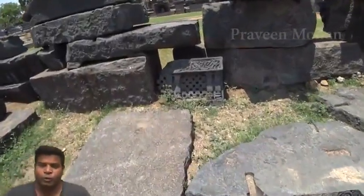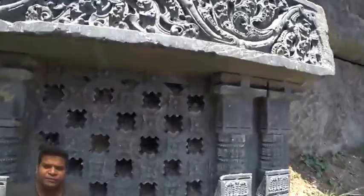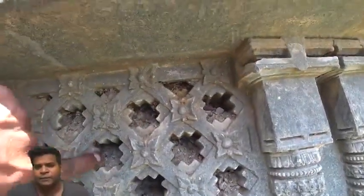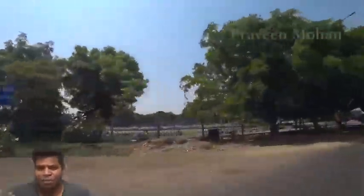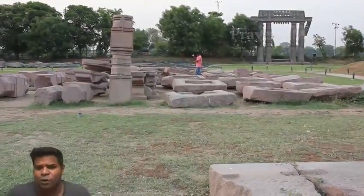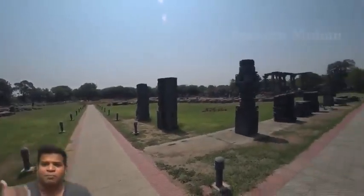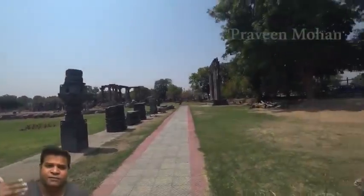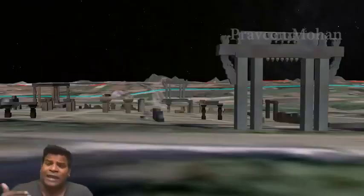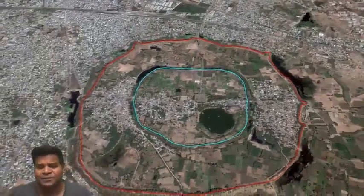Hey guys, today we are going to look at a very different technology used many centuries ago in India. This ancient site is known as Warangal Fort, and it is a massive site which is completely in ruins now. You can see that it does not look like a fort at all, but this place is called a fort because there are many levels of fortifications and defense systems around this, but they have a much larger circumference, so we can't see them from here.